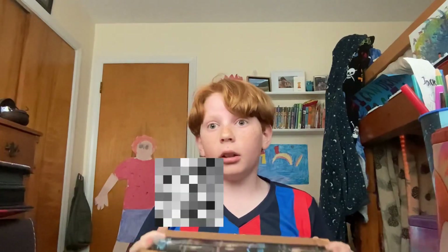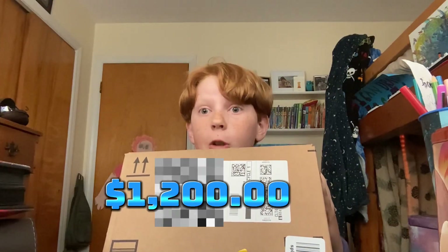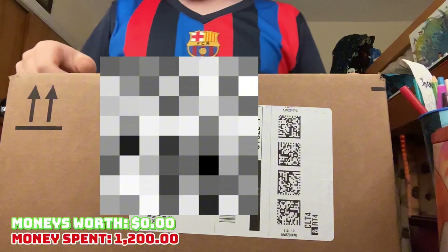What is up guys, welcome back to the channel. Today I have a big dream for you guys because today I got a $1200 mystery box for us to open up on the channel. So let's go ahead and crack it open.